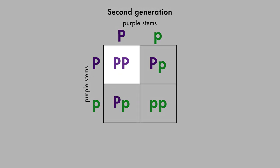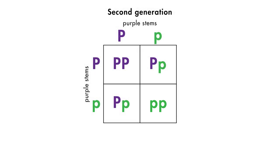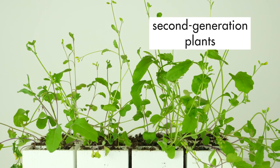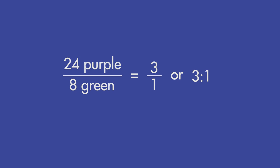Based on the Punnett square, we can predict that one second generation plant will have a genotype with two dominant alleles and will have a purple stem. Two second generation plants will have a genotype with one dominant allele and one recessive allele and will also have purple stems. One second generation plant will have a genotype with two recessive alleles and will have a green stem. According to our predictions, the second generation plants should exhibit a 3 to 1 ratio — for every three purple stemmed plants, there will be one green stemmed plant. In this group of 32 second generation plants, 24 plants have purple stems and 8 plants have green stems, which is consistent with the 3 to 1 ratio.